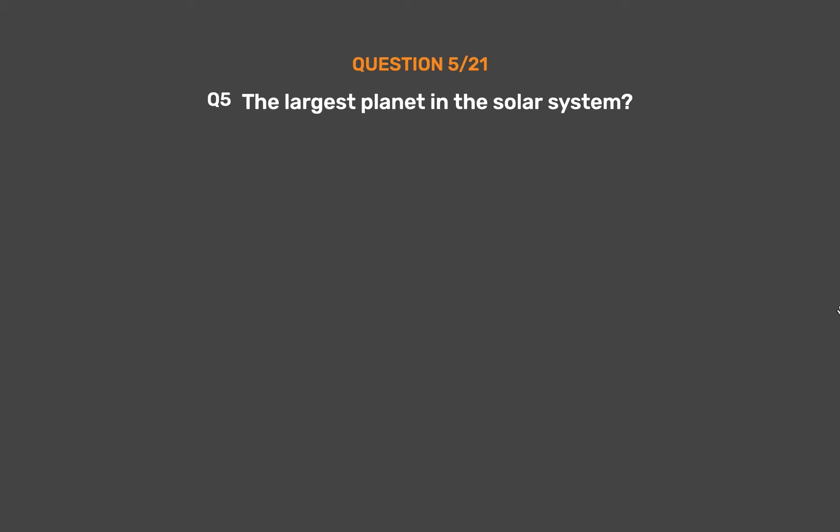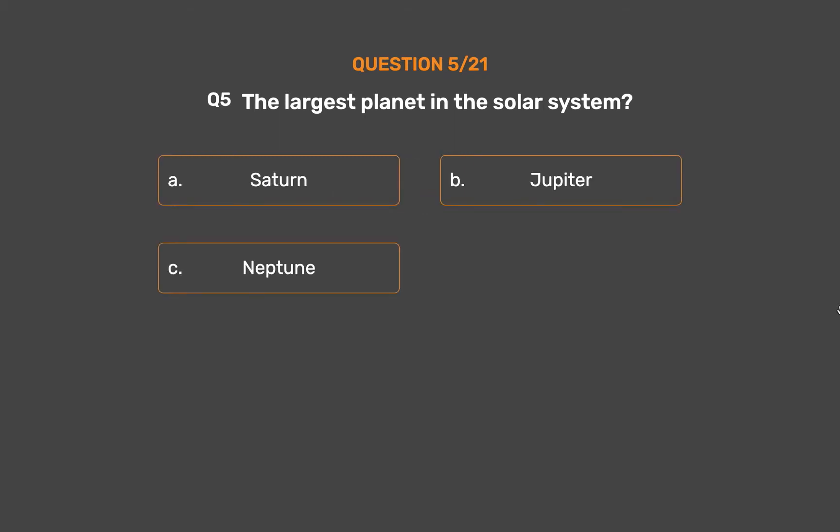Question 5. The largest planet in the solar system is: Option A, Saturn. Option B, Jupiter. Option C, Neptune. Option D, Uranus.